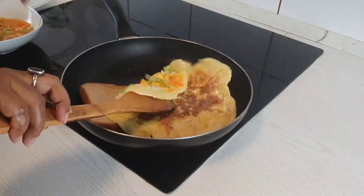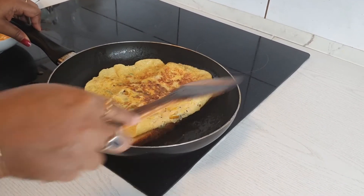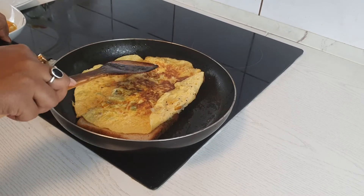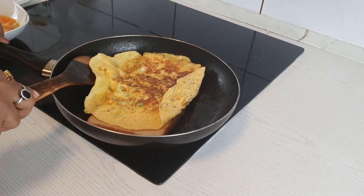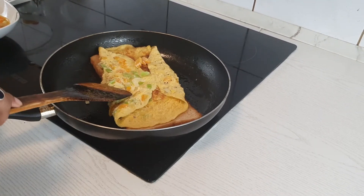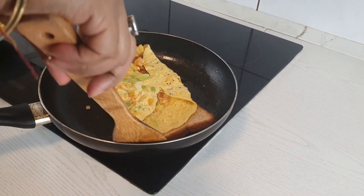My bread omelet is almost ready. I'll let this get crunchy. Meanwhile I will prepare my smoothie.